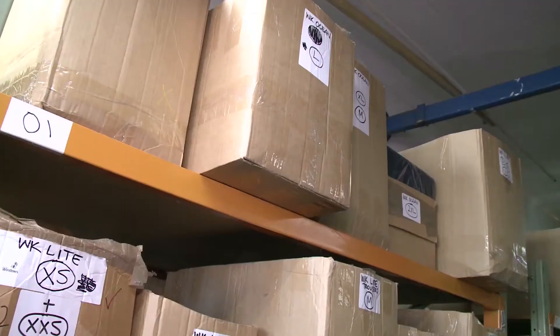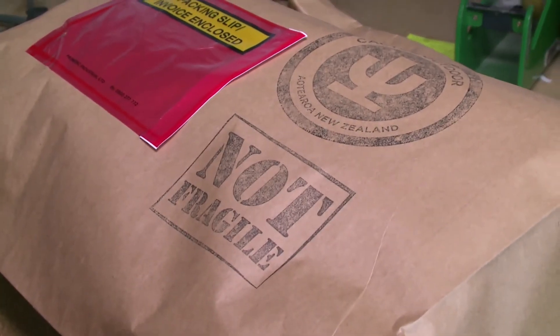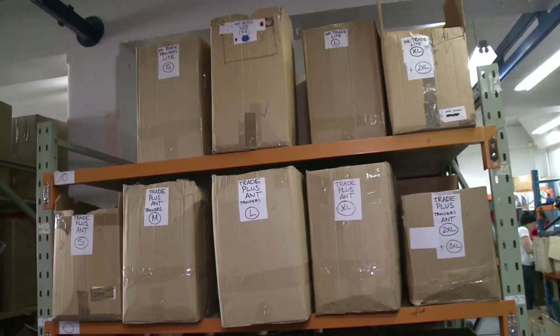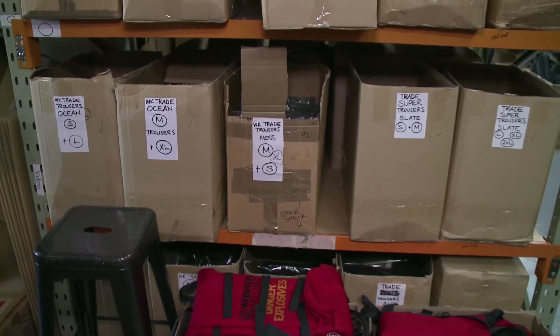So Rob, once everything gets made in the workshop, this is where all the products come? Yep, they come out here to our little warehouse and then they're dispatched. They either end up back out in our front shop where they're sold to the general public — anyone can come in. We're here at Christchurch, 95 Fitzgerald Ave. If you're rural, we've got a great internet service and you can order online — they're dispatched from here to New Zealand and the rest of the world. We get quite a lot of American and Australian interest, especially with the dollar being the way it is.